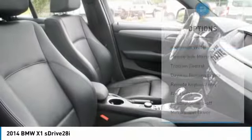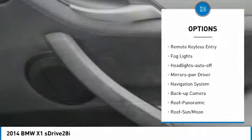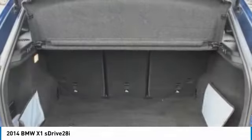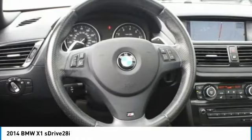Here are some of this vehicle's great options: aluminum wheels, heated side mirrors, traction control, daytime running lights, remote keyless entry, fog lights, headlights auto off, mirror memory, navigation system, and backup camera. Drive away with a great deal on this vehicle — call or stop in today.